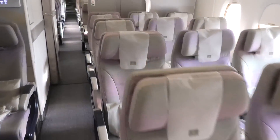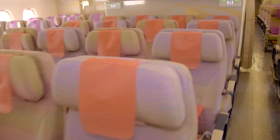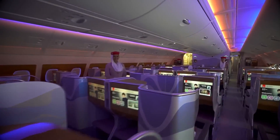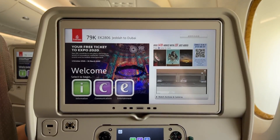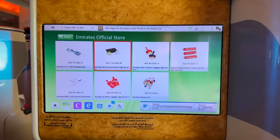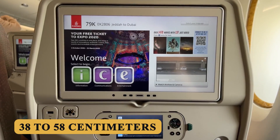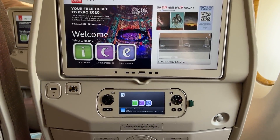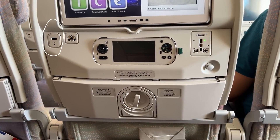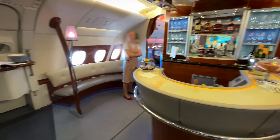Despite the high-density layout in economy class, the A380-800 is renowned for offering one of the most comfortable long-haul economy experiences due to the generous seat pitch and the cabin's spacious feel. The plane is equipped with advanced in-flight entertainment systems featuring high-resolution screens with on-demand movies, TV shows, music, and games. In first and business class, screens range from 15 to 23 inches, while premium economy and economy screens are 10 to 13 inches. Most airlines provide Wi-Fi connectivity, and the IFE systems are usually powered by Panasonic or Thales, ensuring reliability and a broad selection of content.